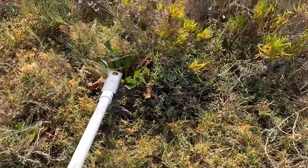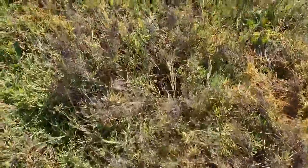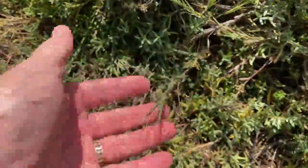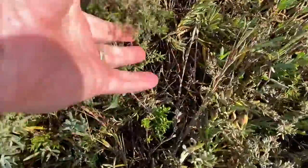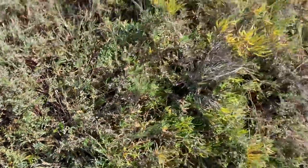Limonium right here is the broadleaf variety. We have some Distichlis spicata — salt grass — sticking up here and there. And we have Frankenia grandifolia, this guy right here.